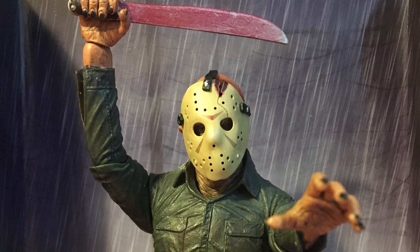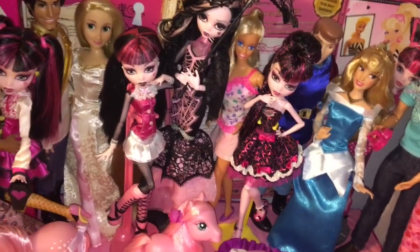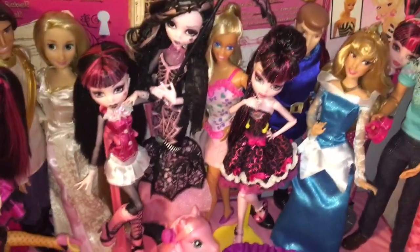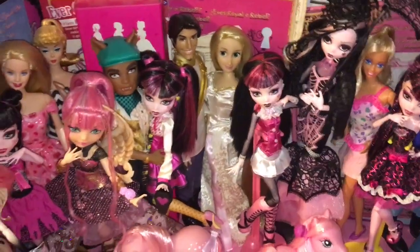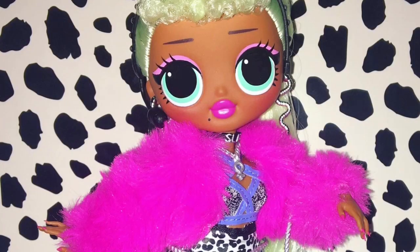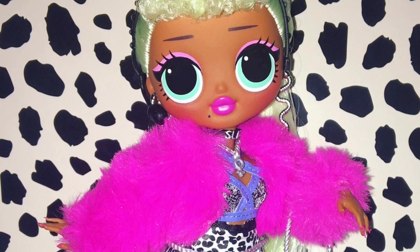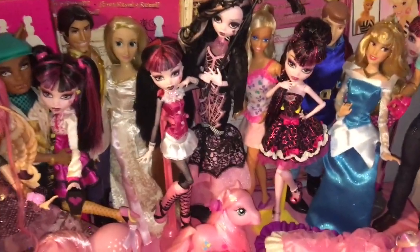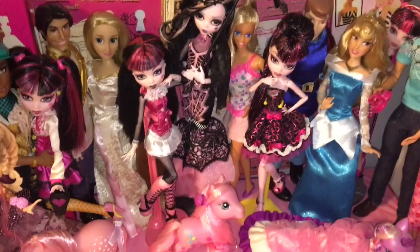With Christmas money, I got Friday the 13th Part 4 Jason, because that's my favorite Friday the 13th movie, so I like him better than the Part 6 one - but don't tell them that. Next is the beginning of an obsession for a new doll line - that's LOL Surprise OMG Lady Diva. She is so amazing. I was obsessed with her for days, had her out, took pictures of her and stuff. She is amazing.